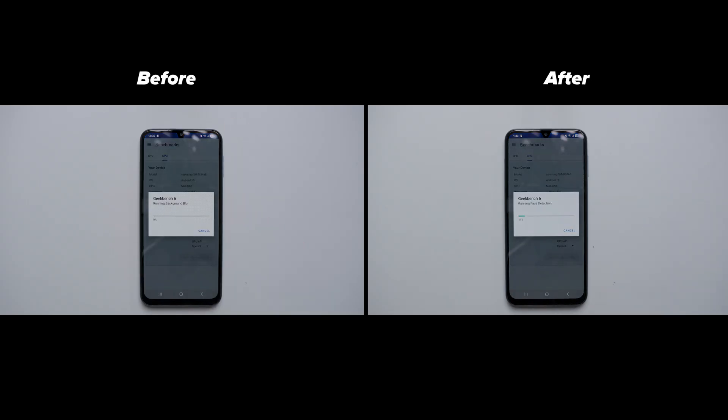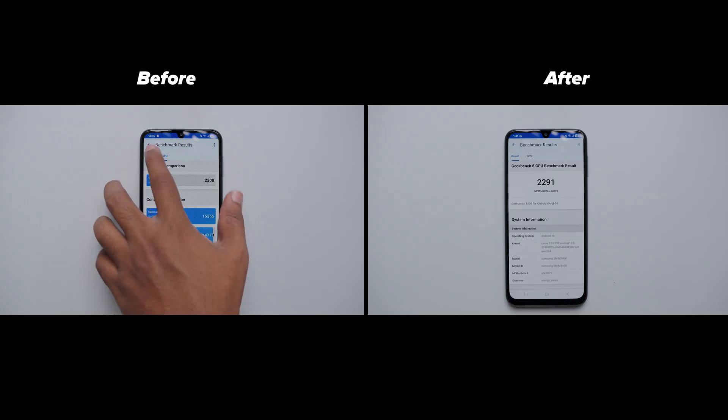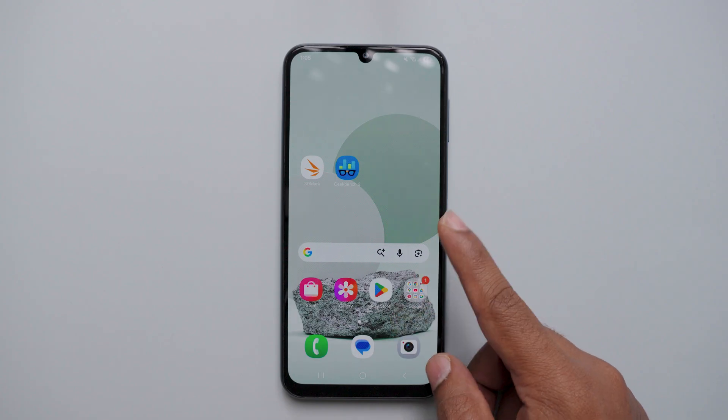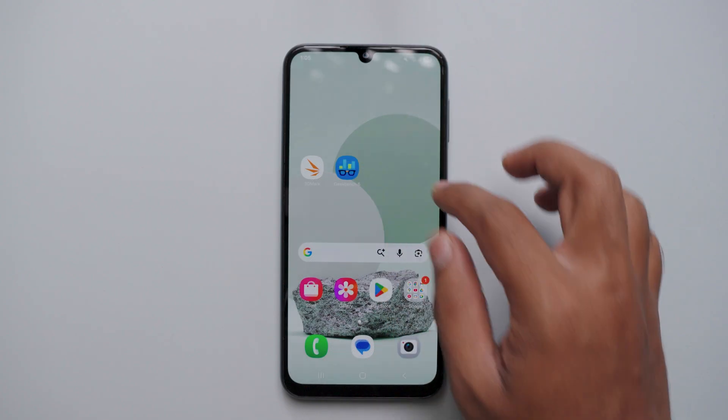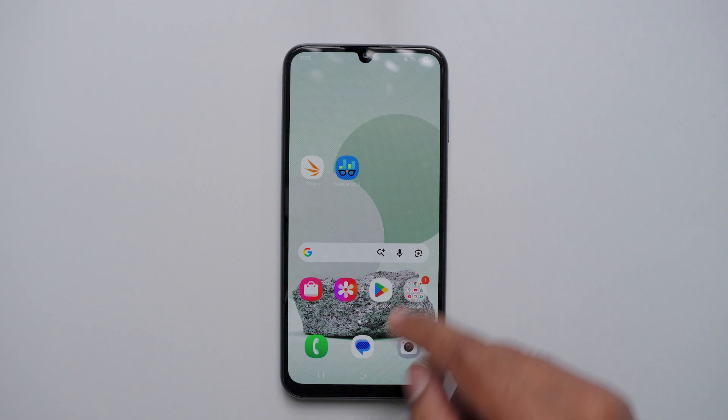Next, I ran the GPU test — here are the scores. As you can see, the GPU scores have also declined, similar to the CPU multi-core performance. By looking at the results, maybe you are thinking that performance is going to drop after the update. Since this mobile's usage scenario is not heavy, this won't be applicable in most cases.